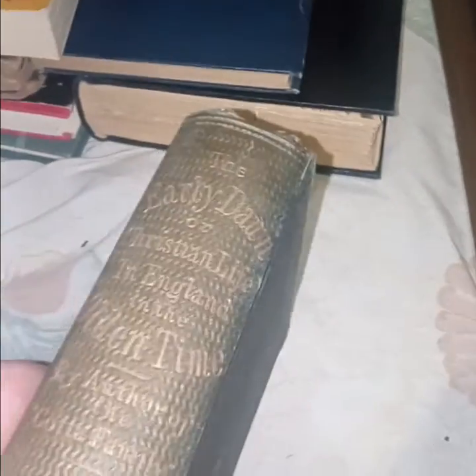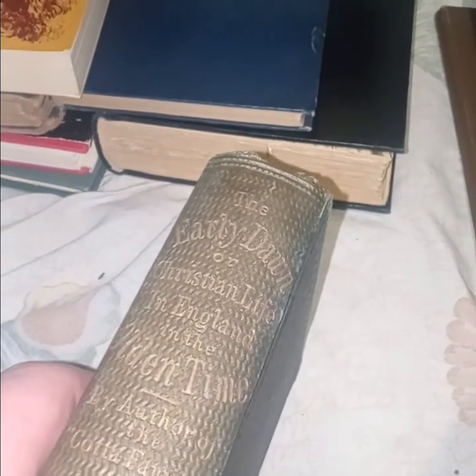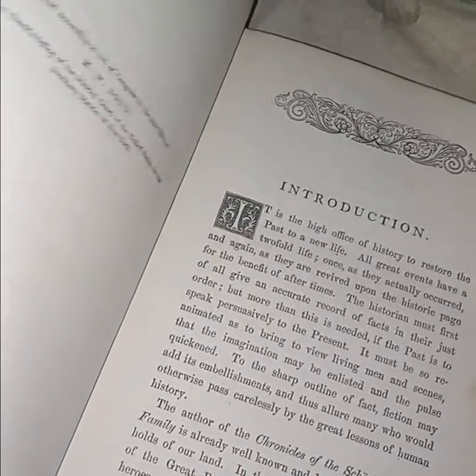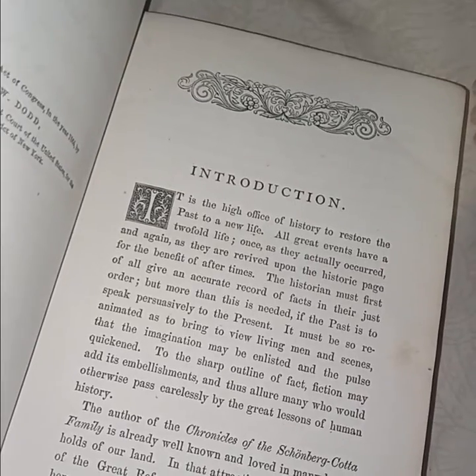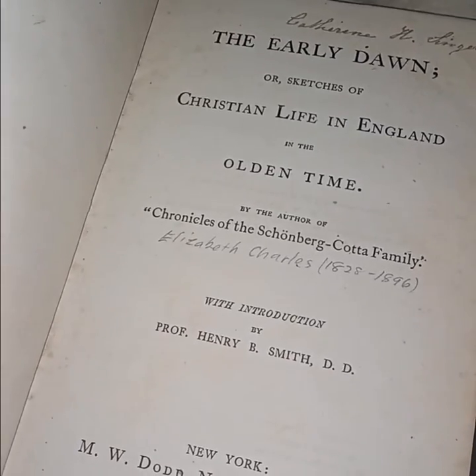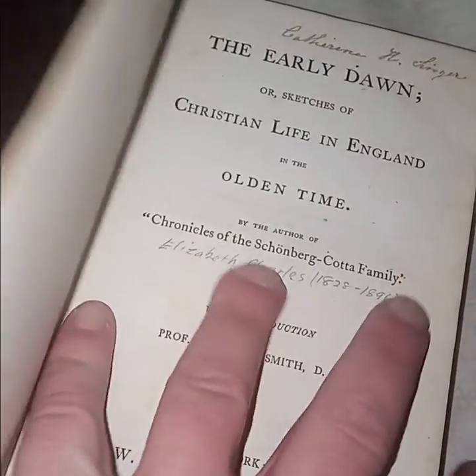'The Early Dawn of Christian Life in England in the Olden Time' — it's another very old book. Oh yeah, 1864. It reads: 'It is the high office of history to restore the past to a new life.' By Elizabeth Charles. Don't know what it's about — maybe one year I'll read it.